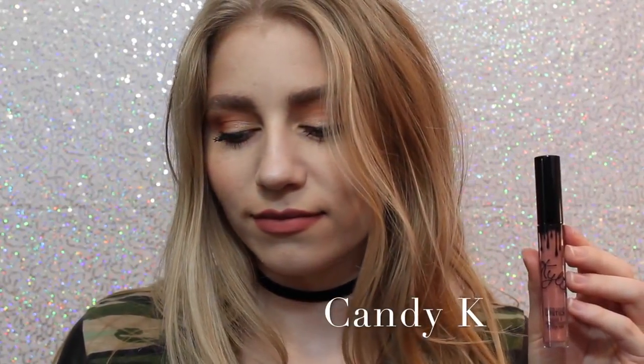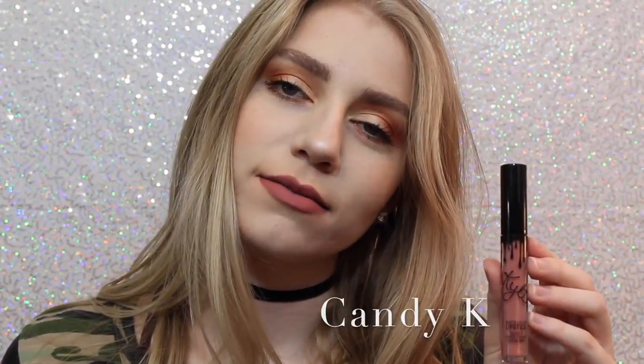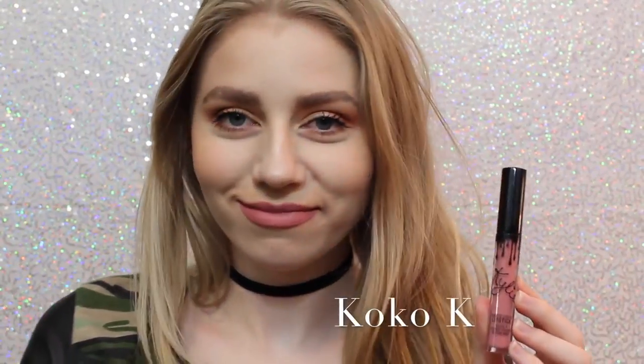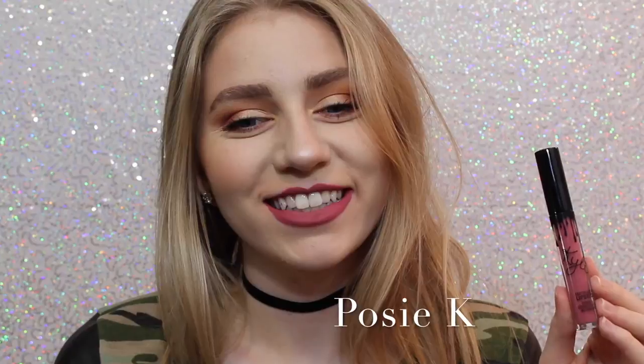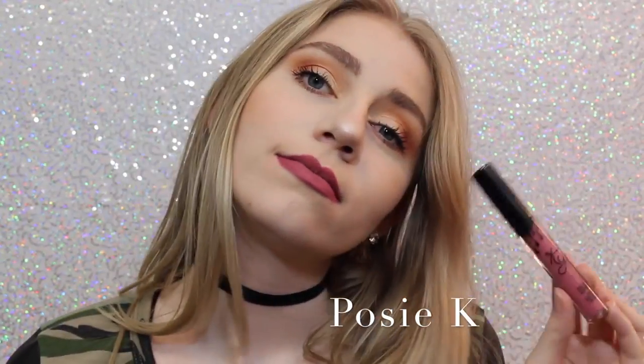Next we have Candy K, which is definitely more of an everyday color. I think it's a beautiful pinky nude that is a perfect everyday color. Next is Coco K — I'll show you guys comparisons of Candy K and Coco K at the end — but Coco K is a very beautiful everyday pink, and I love it. Next we have Posy K, which is not one that I thought I was going to like when I ordered it, but it's absolutely one of my favorites because it's just like the perfect purpley pink, and it's beautiful.